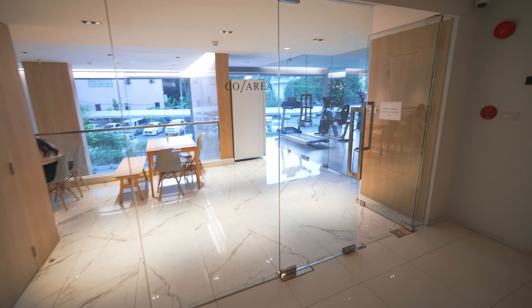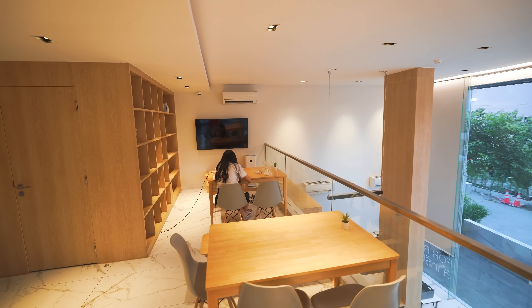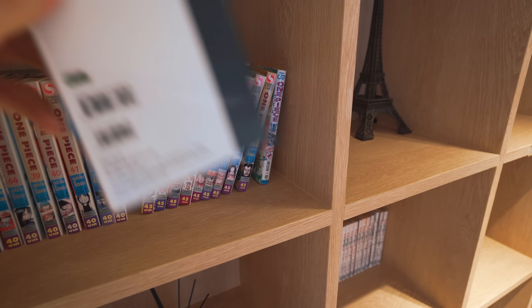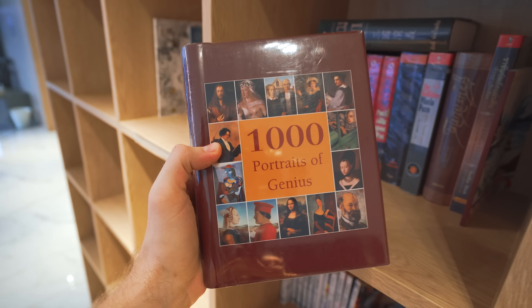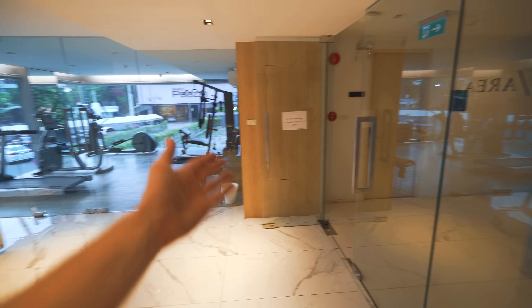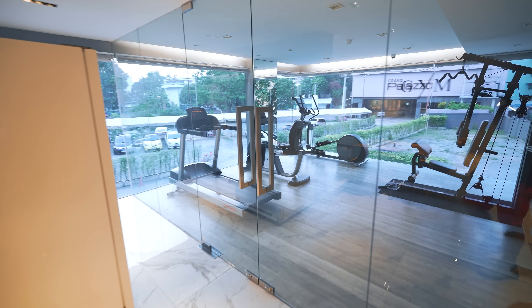This is the second floor. There's a co-working space with two tables, a TV, air conditioning, and a library — there are actually some books. '1,000 Portraits of Genius' — mine is not included yet, maybe in the next edition. And right next to the co-working space is my favorite room, which I rarely visit.